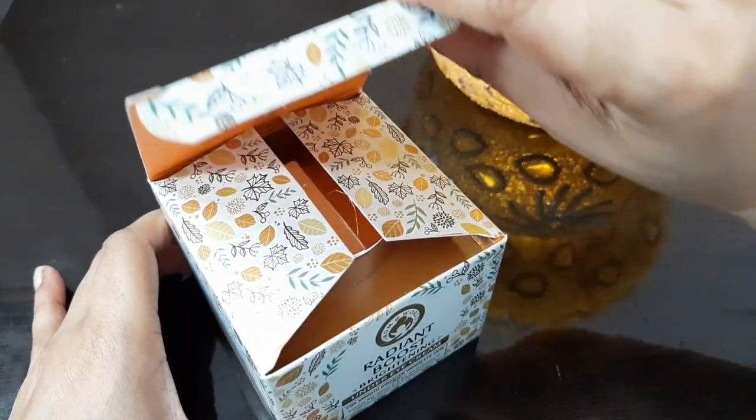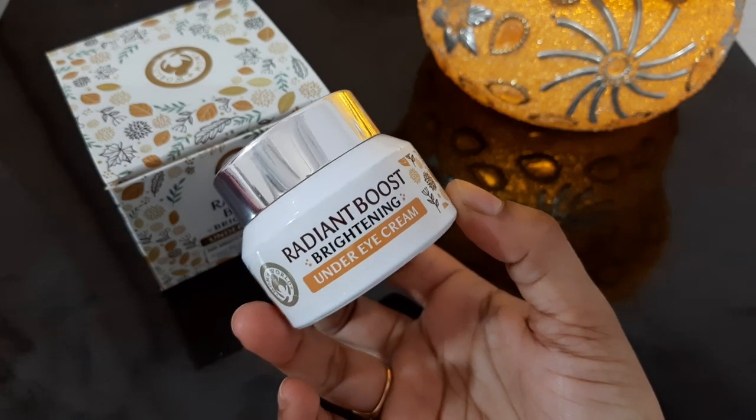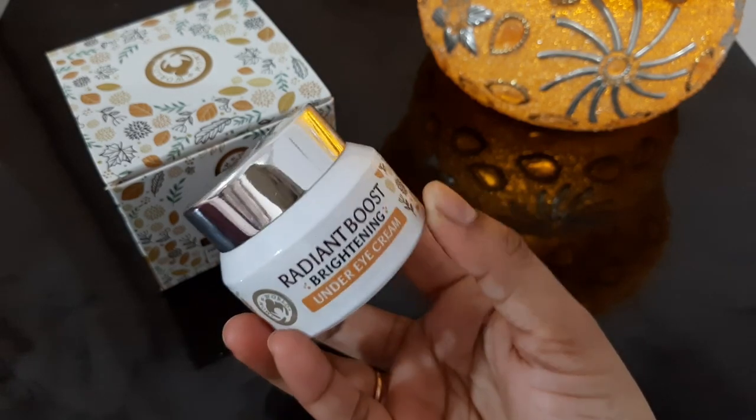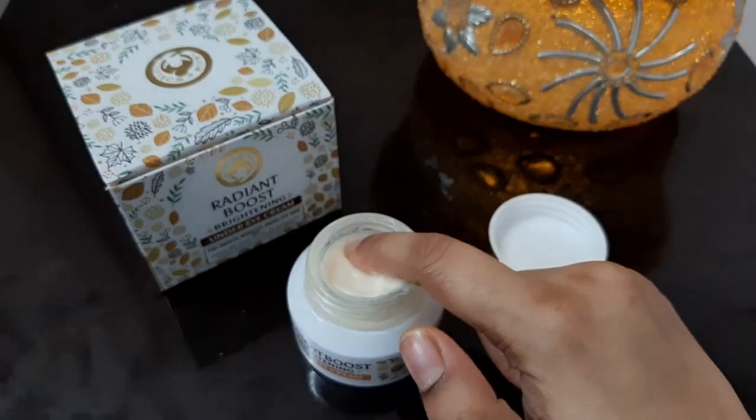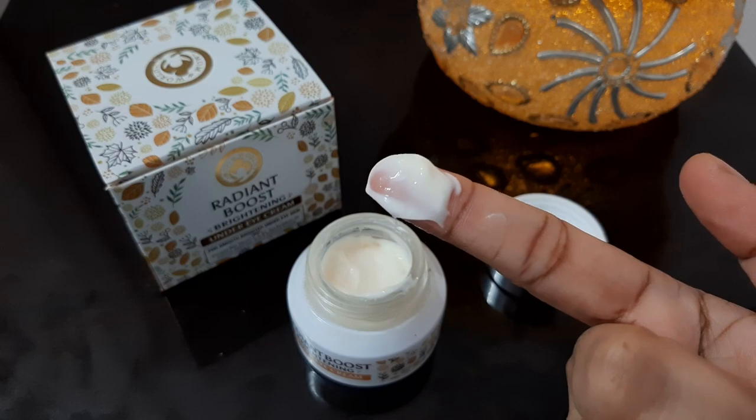This under eye cream has really amazing packaging. After opening, the top packaging is very sturdy and cute. You also get a safety lid with the product. The texture is a cream-based product — it is a whitish, creamish colour.